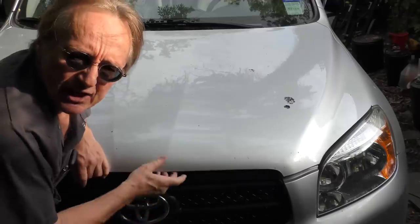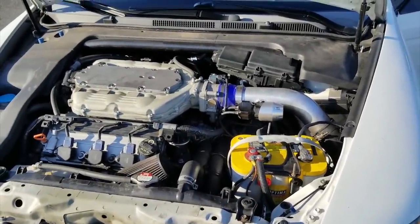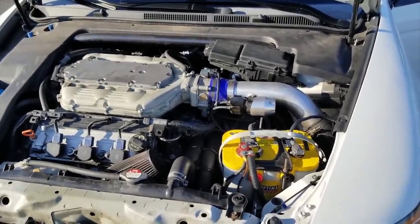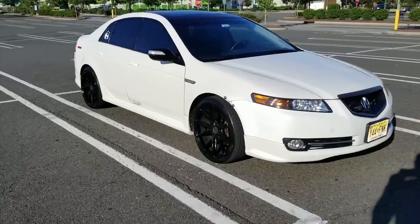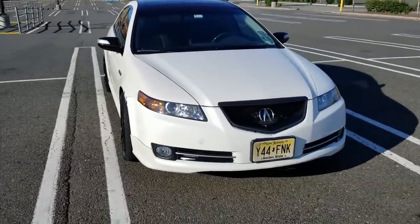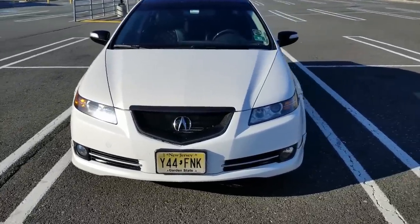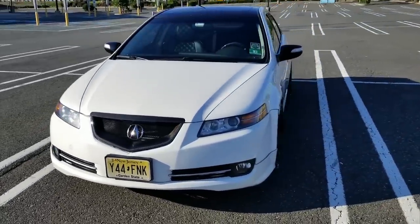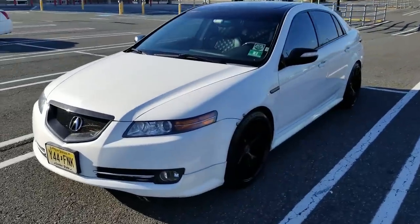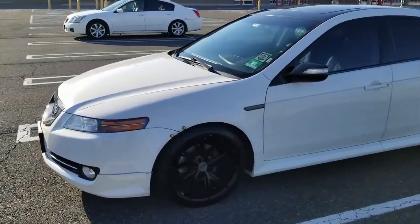Welcome to Wacky Wednesdays where everyone has a chance to show off their car mods, and here's this week's winner. Hello everyone, this is my 2008 Acura TL. This TL, the third gen, was actually available from 2004 to 2008 and it is considered one of Acura's best looking sedans even till date, although it is about 14 years old for this specific third gen model.